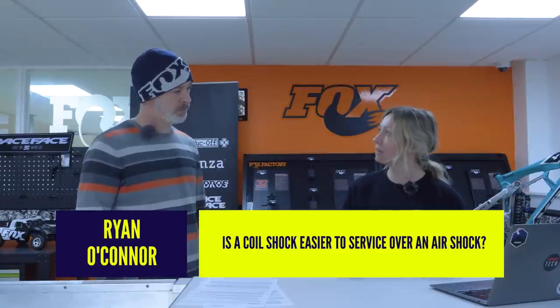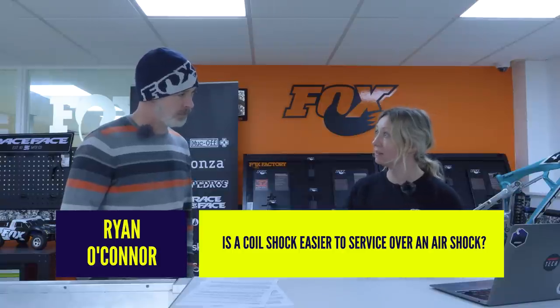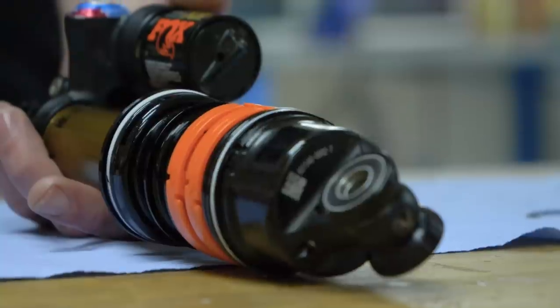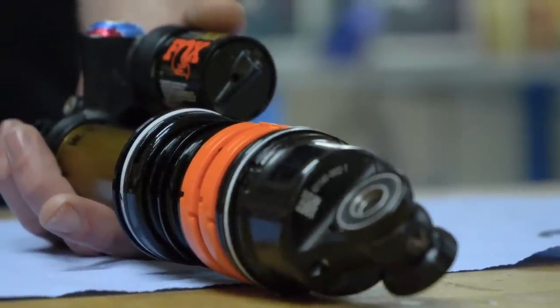Air shocks are easier to adjust straight out of the box — but what about servicing over time? Is it easier to service a coil? Does it need less maintenance or are there benefits there? No, it's all the same maintenance periods as an air shock. Both require the knowledge of a skilled suspension technician to be rebuilt properly.